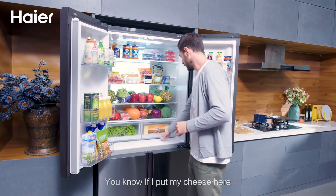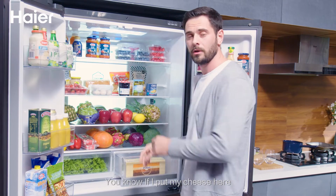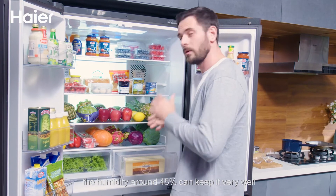This is the dry zone. If I put my cheese here, humidity around 45% can keep it very well.